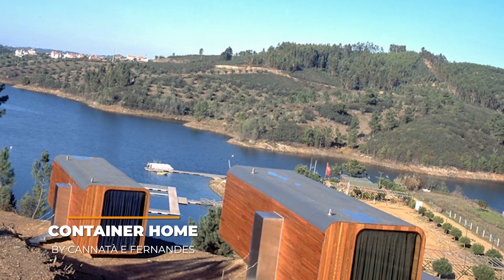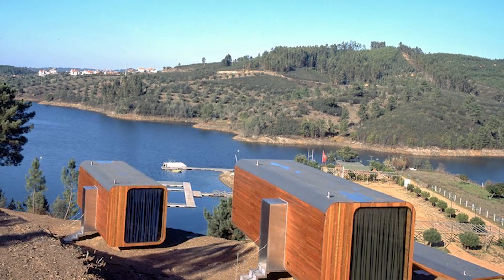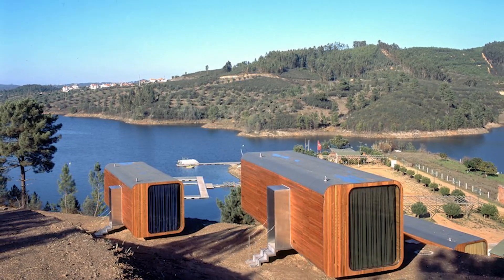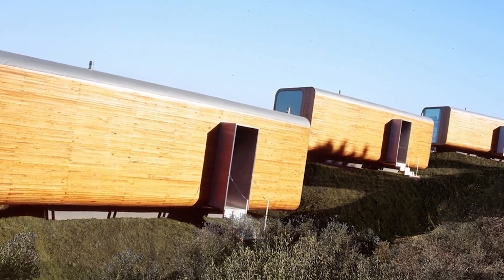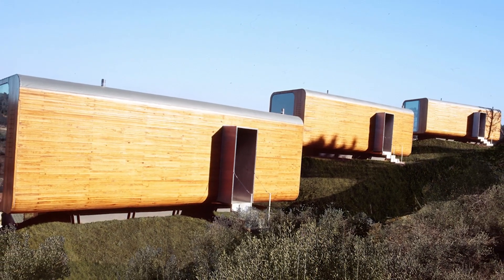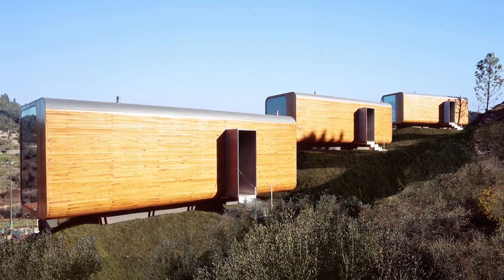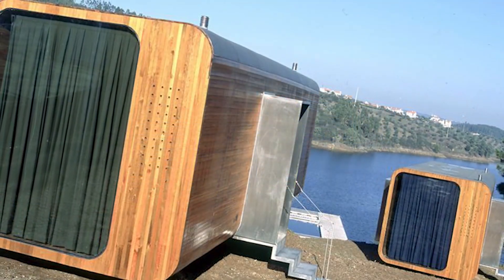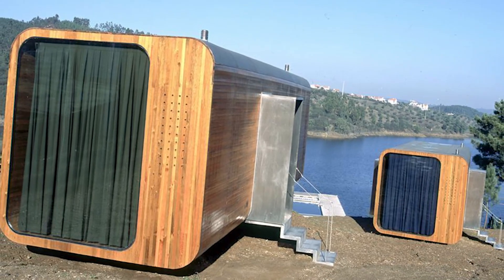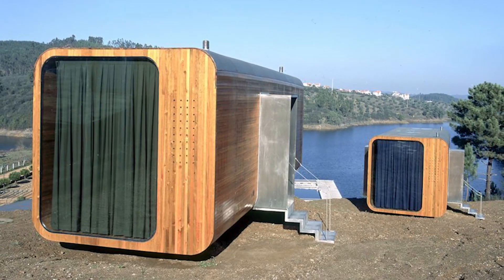Container Home by Canata e Fernandez. This amazing portable home design can be attributed to Canata e Fernandez, and they really outdid themselves with this one. Their container-like prefab modular homes usually measure up to 3x3x9 meters and can easily be transported by truck to wherever you need them. Inside these modules you'll find plenty of amazing amenities including a spacious living area, a bathroom, a kitchen, and a collapsible bed. Another advantage is the very vintage-like overall design, and there is also a relatively large opening at the end which allows for a lot of natural light to pass through.